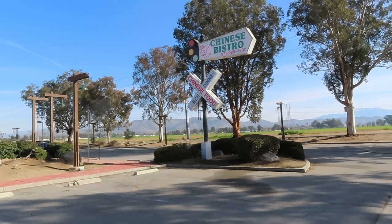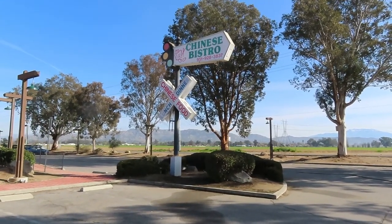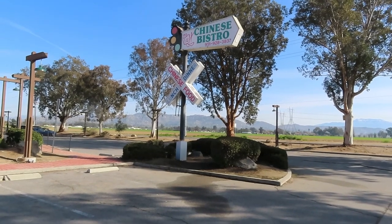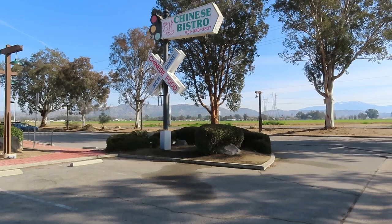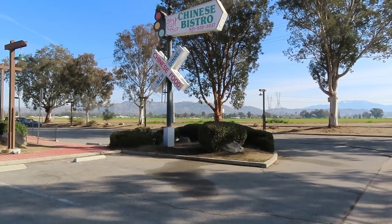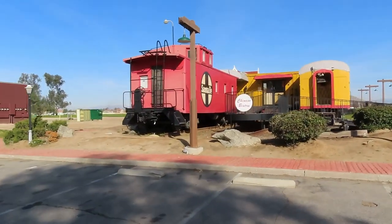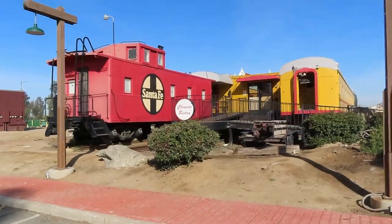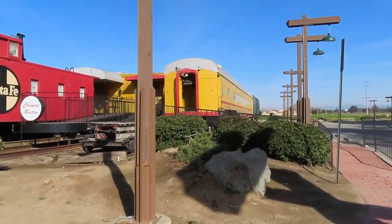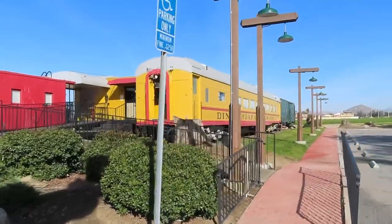So the car museum isn't open yet, but check this out — a Chinese Bistro with an old... I forgot what those train signs are called. I know the wigwags. So we're on the side of Highway 74. Look at this Chinese Bistro in rail cars — an old Santa Fe caboose. Look how far it goes back. I was just driving by and saw this.